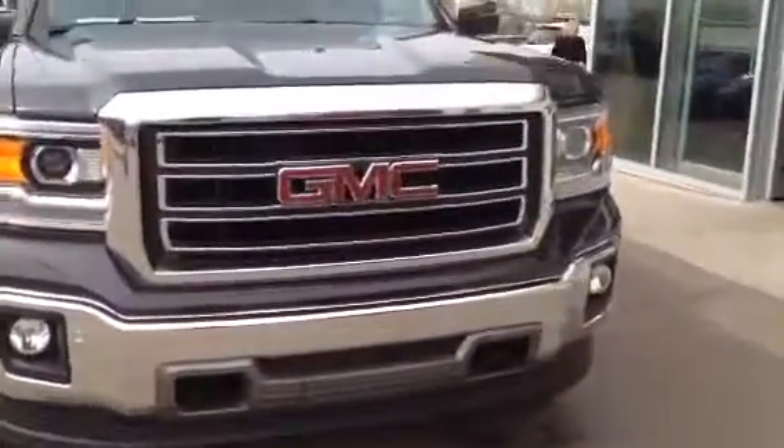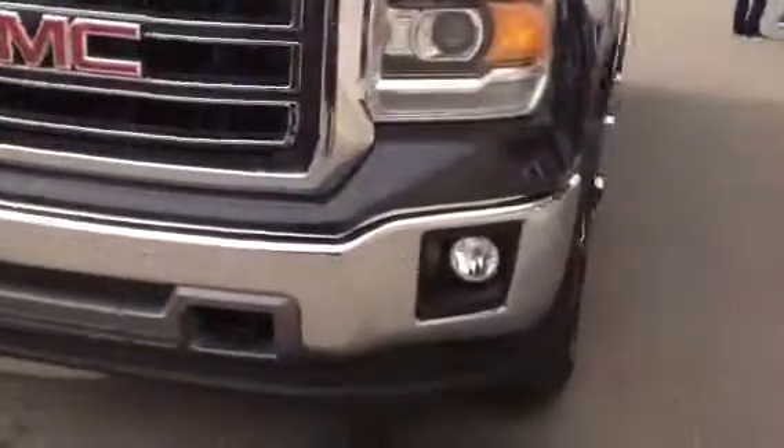Nice chrome front bumper and front grille. It's got front sensors, fog lamps, and tow hooks.